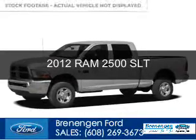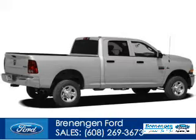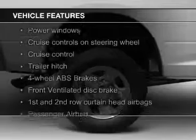This is a used 2012 Ram 2500. It's powered by 4-wheel drive, a 6.7 liter 6-cylinder engine, and a 6-speed automatic transmission. The features include Sirius XM satellite radio,